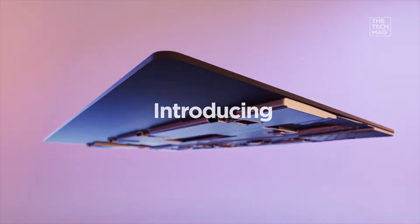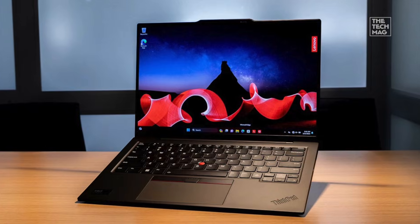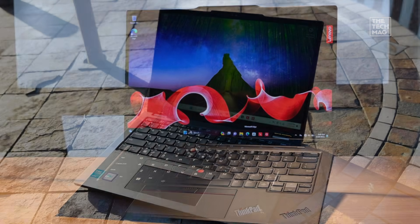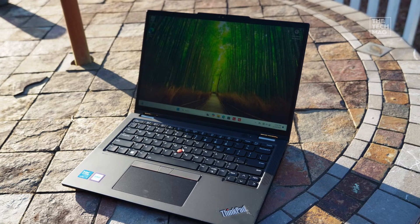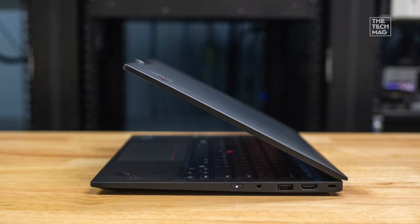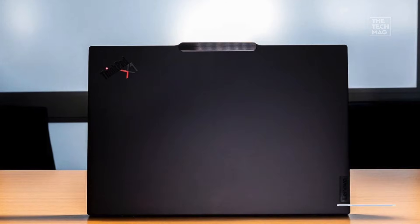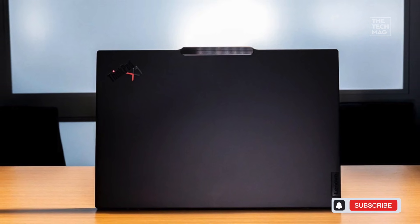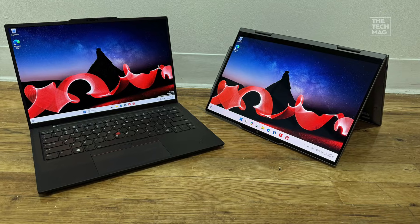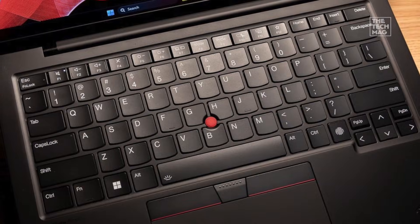Perfect for developers who are always moving between offices, meetings, or clients. The 16:10 display gives you more vertical coding space, making IDEs feel less cramped. Add to that the enterprise-grade durability, and you get a laptop that literally feels like it's built to survive an apocalypse. If there's a downside, it's the integrated graphics — not ideal for heavy ML or GPU-based dev. But for software engineers, back-end devs, cybersecurity professionals, and sysadmins, this is one of the most reliable machines on Earth. And Lenovo isn't the only one with a precision-focused laptop.